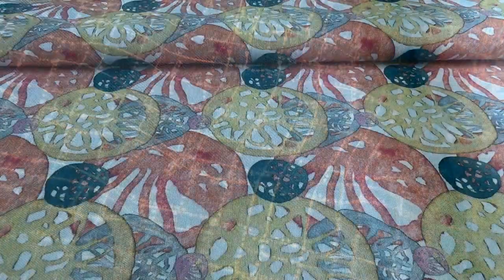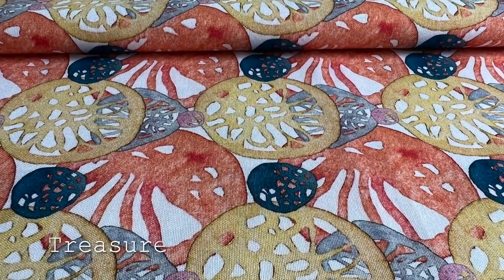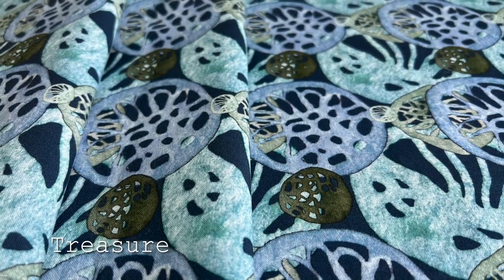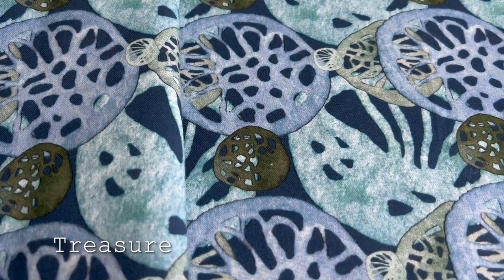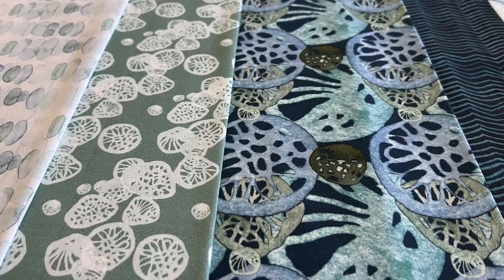Treasure comes in two varying scales and has a warm coral and a cool navy colorway. Both feature a modern organic hand-painted design with layered seashells and fragments. I absolutely love the olive and mint green mixed with that rich inky blue ground. I can envision so much creative free-form quilting inside and out of the line work on this sophisticated pattern.